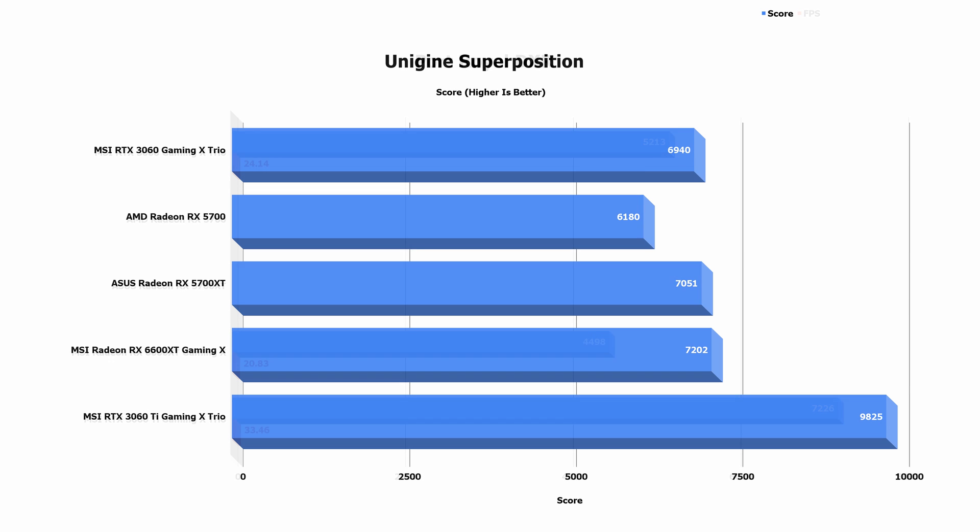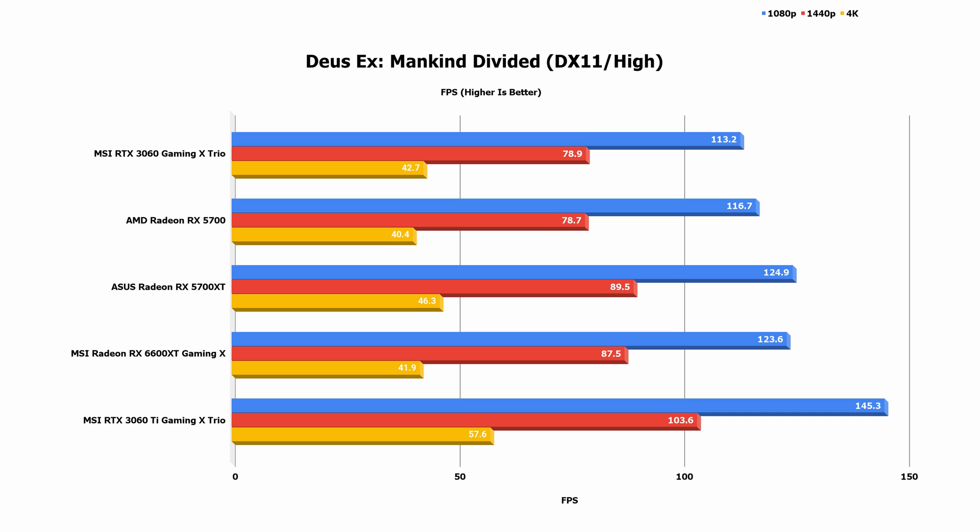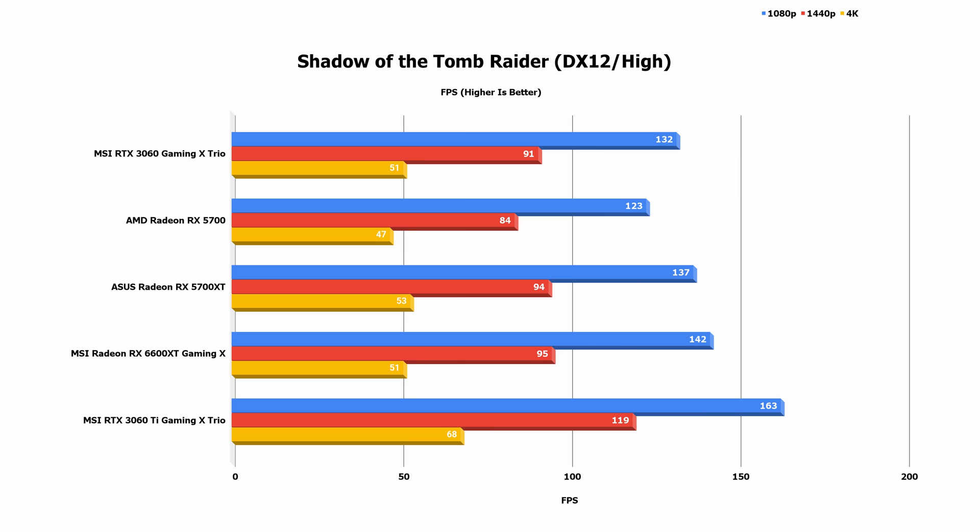Before I even talk about specs, design, and my thoughts, I know why you're all here — so let's run those glorious benchmarks.